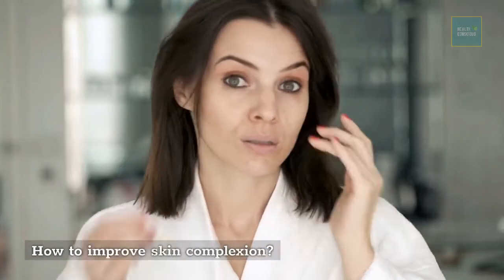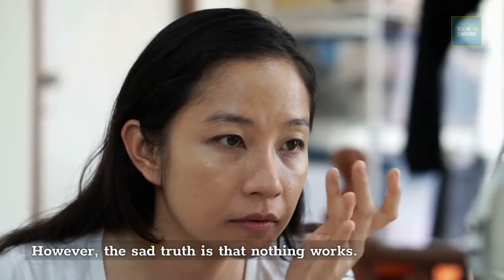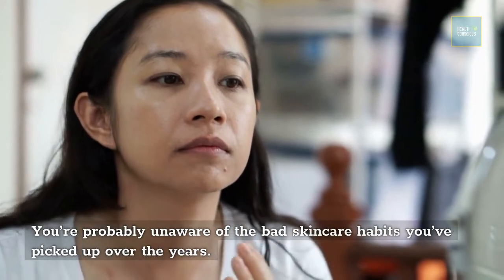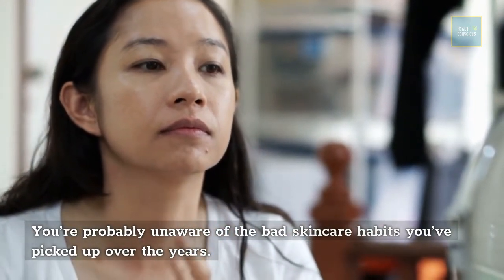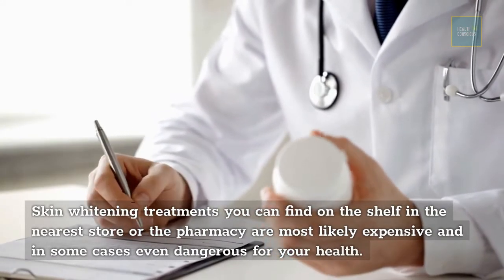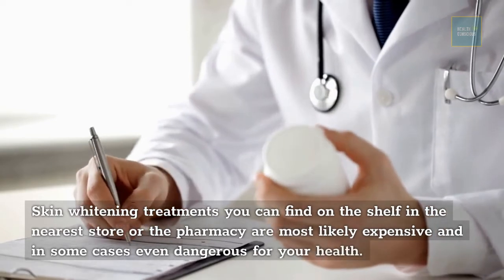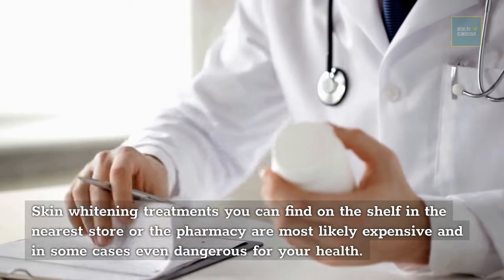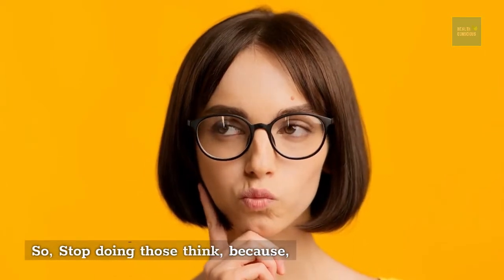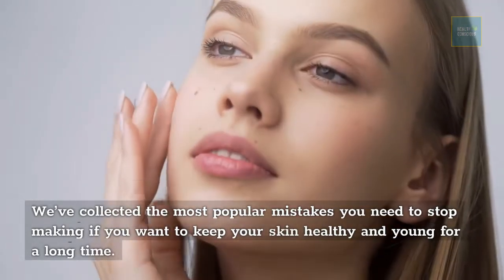How to improve skin complexion — however, the sad truth is that nothing works if you're unaware of the bad skin care habits you've picked up over the years. Skin whitening treatments found on store shelves or at the pharmacy are most likely expensive and, in some cases, even dangerous for your health. We've collected the most popular mistakes you need to stop making if you want to keep your skin healthy.